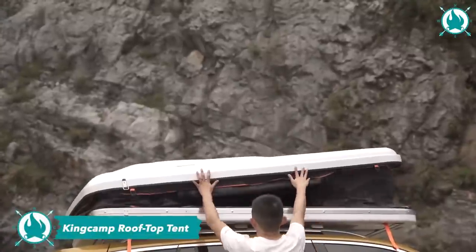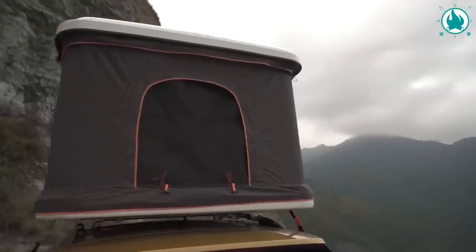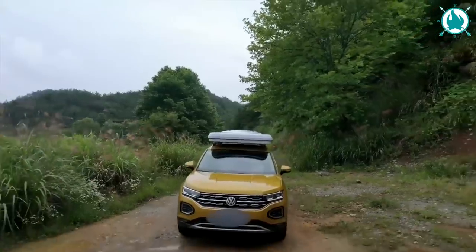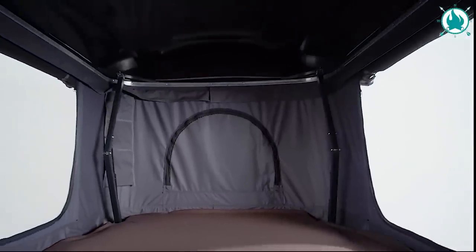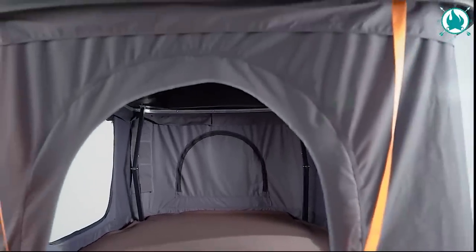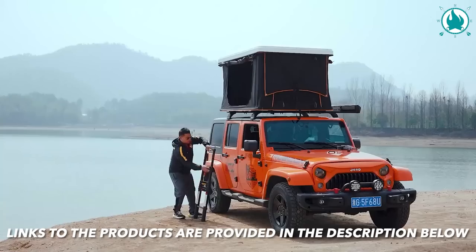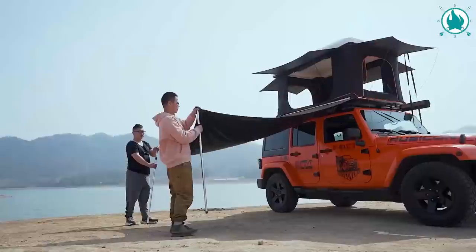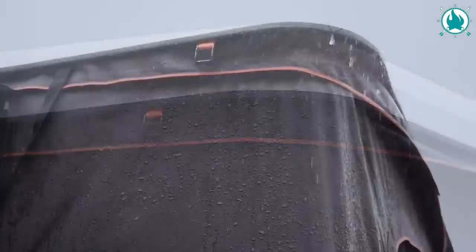The King Camp Auto Camp Rooftop Tent is the ultimate camping gear for adventure-loving road trippers. This tent effortlessly attaches to the roof of your vehicle, creating a cozy, elevated shelter for sleeping. No fuss, no installation — just pop it open and enjoy your home on wheels. With durable construction and a seamless design, the Auto Camp Rooftop Tent is your ticket to hassle-free camping.